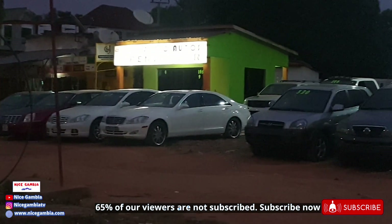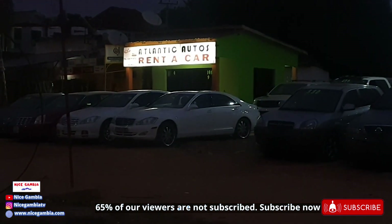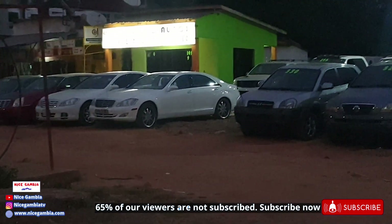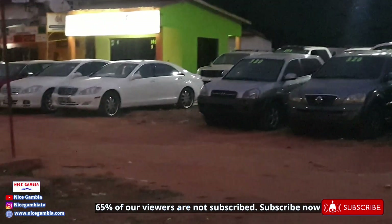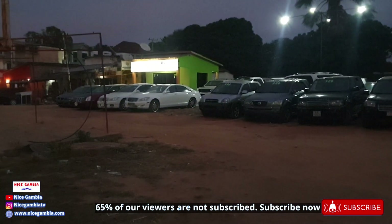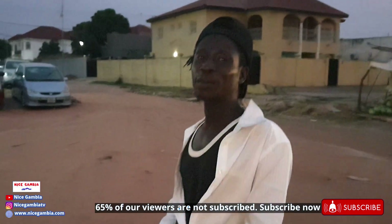One of the videos we did some time back is this car rental place called Atlantic Autos. If you have not watched that video, we're gonna leave it in the upper right-hand corner so you can see the cars being rented out here — including luxury cars and cheap cars.